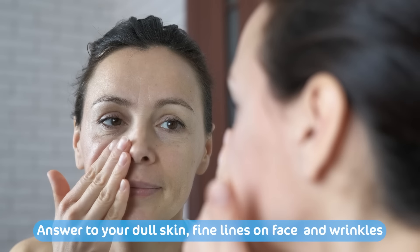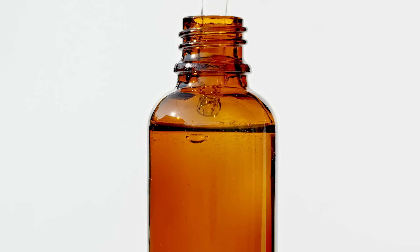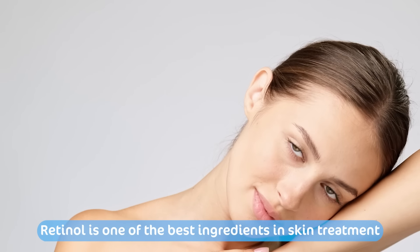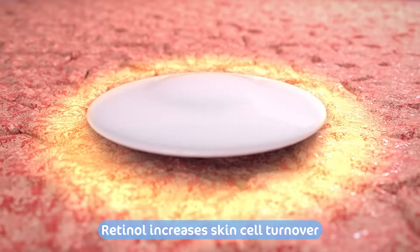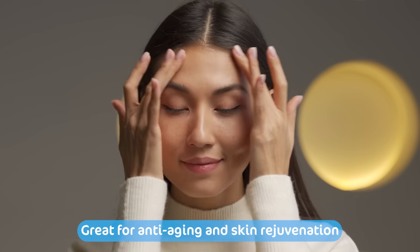The answer to your dull skin, fine lines, and wrinkles. Mama Earth Retinol Bamboo Sheet Mask mein hai amazing retinol for skin, which is known as one of the best ingredients in skin treatment. Jo skin cell turnover ko kare increase and helps to stimulate collagen. It's great for anti-aging and skin rejuvenation.